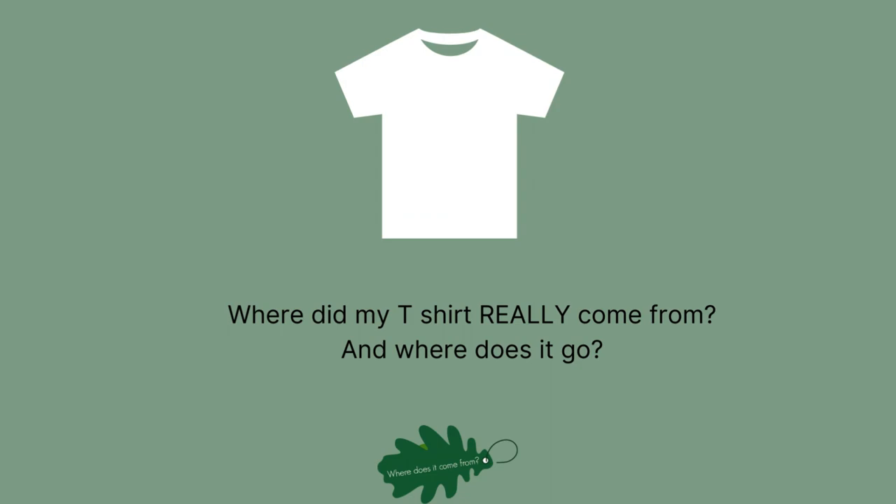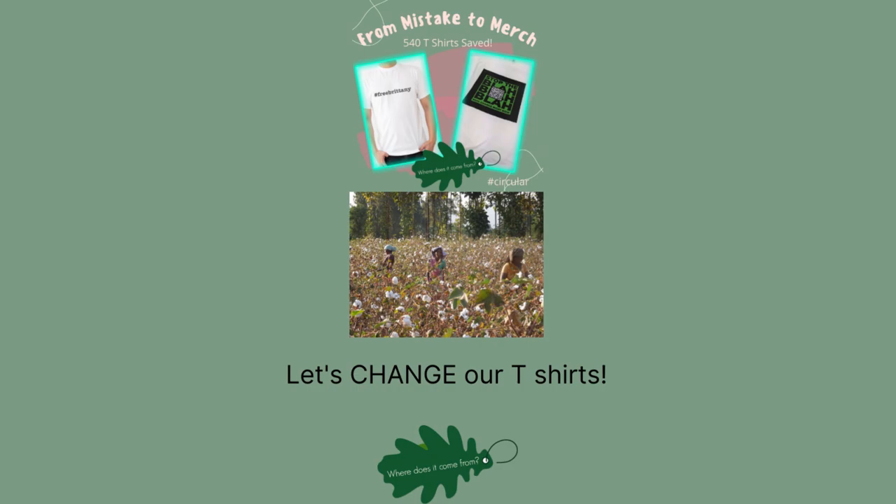And when we don't want our T-shirt anymore, what happens to it then? As you'll see from this quick whiz through the creation of a T-shirt, there are many areas with negative impacts on farmers, garment makers, and the environment.